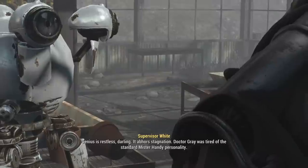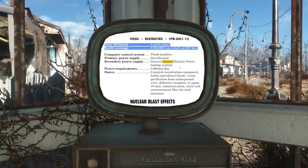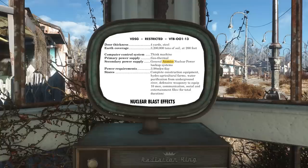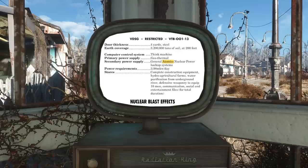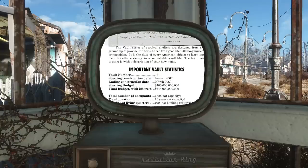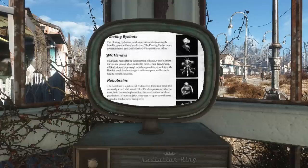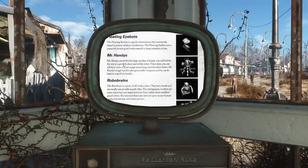I wanted to go to the very beginning, so I took a look at the game manual that came with Fallout 1. The only reference to General Atomics was to the nuclear power backup system for Vault 13. So the company was referenced even in the very first Fallout game, but there's no mention of them creating robots. There are Mr. Handys in Fallout 1 and 2, but we don't get much information on them. The blurb on Mr. Handys in the Fallout 2 strategy guide doesn't say who made them.